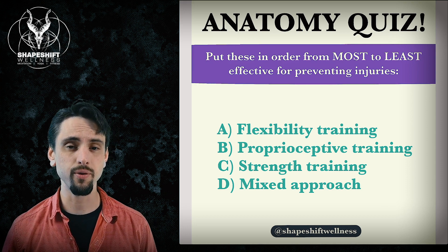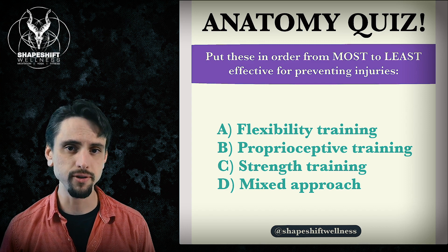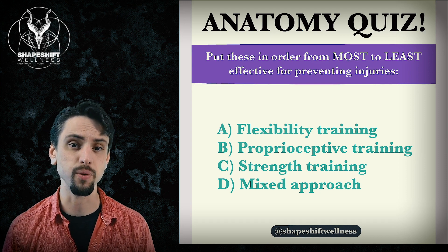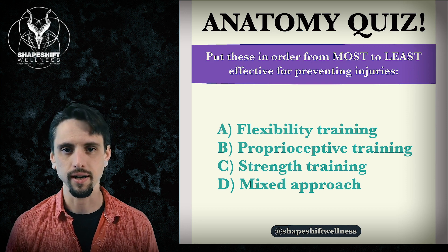If you want time to think about this quiz, just pause the video and try to put these in the order from the most effective to the least effective. Which of these items that you see on your screen is going to be the most effective for preventing injuries and what is the least effective? Let's check it out.